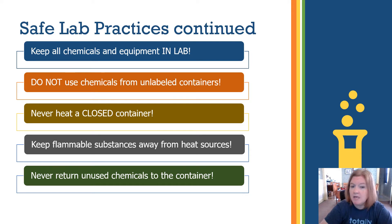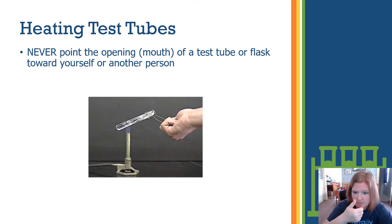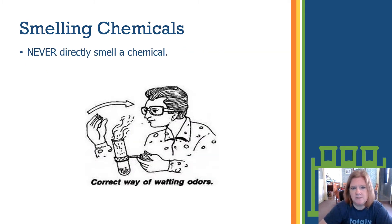When heating test tubes, use tongs to hold the tube — not your hand, as it will get warm. Never point the opening of a test tube or flask toward yourself or another person. The contents can heat up quickly and splash out, hitting someone in the face if it's pointed at them. Always point the opening of the test tube or flask away from people.